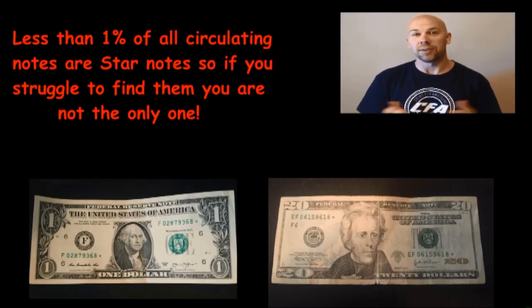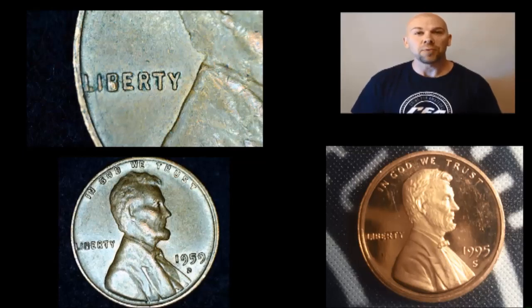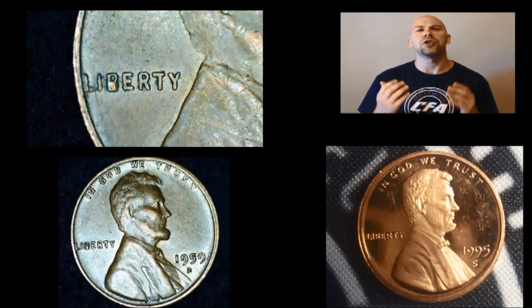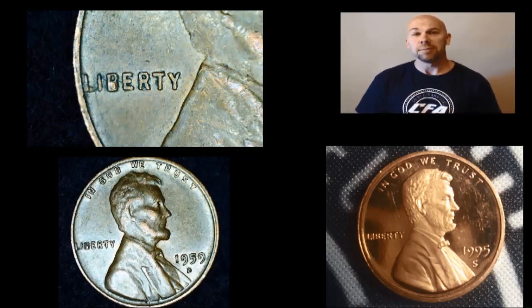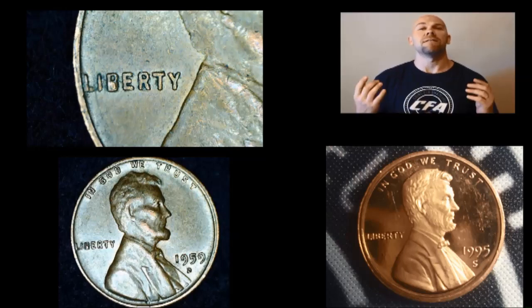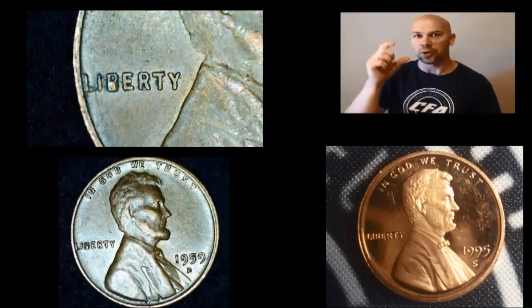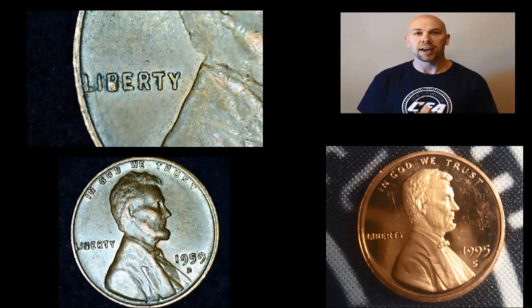Also, CFA and I went through a box of cents — or pennies, however you prefer — and it wasn't good enough to make a whole video out of, but there were a couple finds to show you. Mrs. CFA found this 1995-S proof cent and she was very excited. I was at work when she was going through some of these and she found it and sent me a picture. She was very excited because she could see her reflection in the mirror-like finish on the fields. Very, very cool coin.